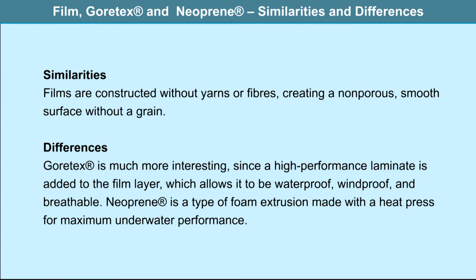Gore-Tex and Neoprene share similarities in that films are constructed without yarns or fibers, creating a non-porous smooth surface without a grain. The differences lie in the fact that Gore-Tex is much more interesting since the high-performance laminate added to the film layer allows it to be waterproof, windproof and breathable. Neoprene is a type of foam extrusion made with a heat press for maximum underwater performance.